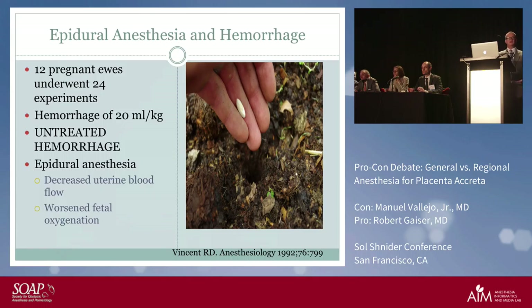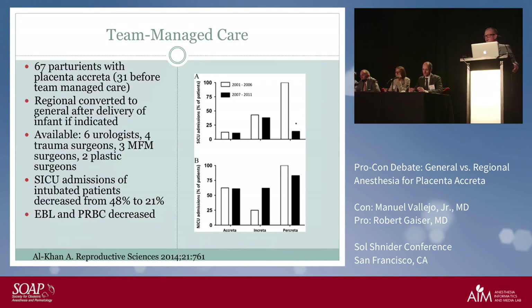Looking at a study of 67 parturients managed with placenta creta: they planned regional anesthesia with conversion to general if indicated — great plan. But look at what they needed: six urologists, four trauma surgeons, three maternal fetal medicine surgeons, and two plastic surgeons. At the University of Pennsylvania — a major academic center — it's hard to get a gyn oncologist up there, and getting urologists to labor and delivery is a challenge. Patients ultimately ended up intubated and stayed intubated afterwards.